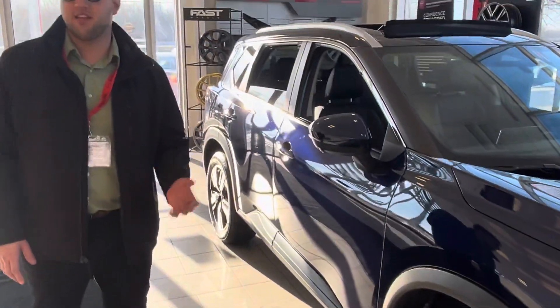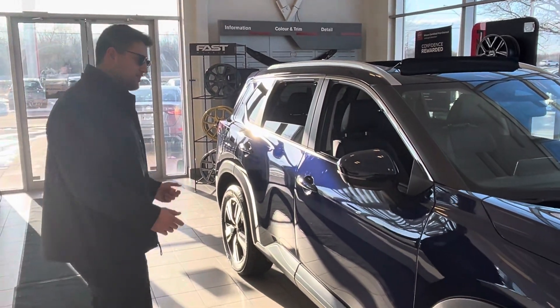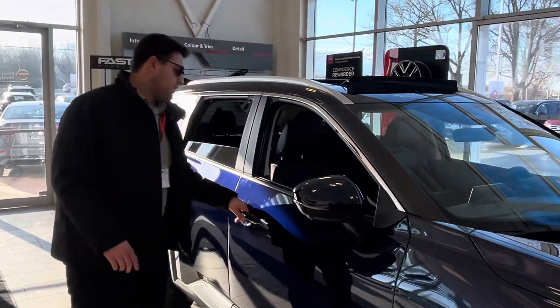It does come with a 360 camera system. You can see the surroundings of the vehicle when it's in reverse, which gives a little extra safety.